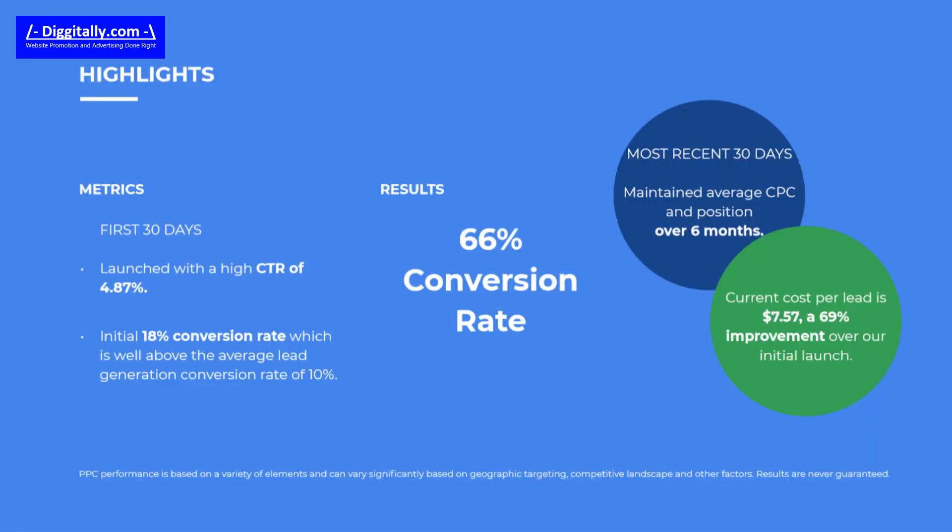Overall, the campaign has yielded a 66% conversion rate. The first 30 days the campaign launched and saw a high click-through rate, or CTR, of 4.87%.